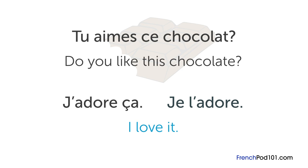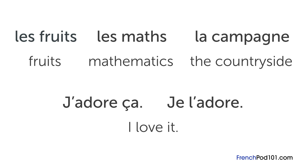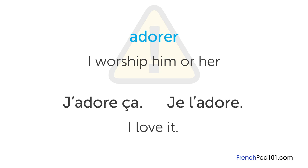Following this rule, if you're talking about food, industries, or general activities, you use ça — things like les fruits, les maths, or la campagne. But ce cours de maths, ta maison, or ce film are specific things, so you use Je l'adore. You can use Je l'adore for people too: Hélène, je l'adore, elle est trop sympa — I love Hélène, she's so kind. One good tip: be careful when using adorer with your significant other, as in this context it means something closer to 'I worship him or her.' Instead, say je l'aime. If you have any more questions, please leave them in the comments below. À bientôt.